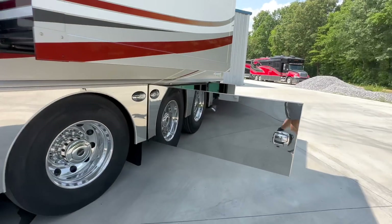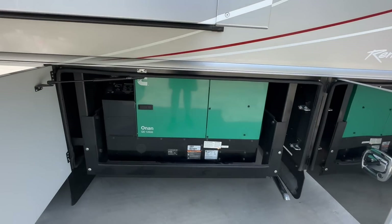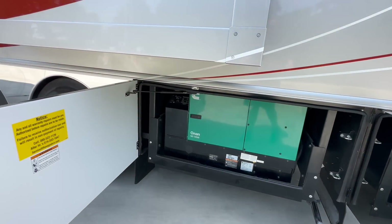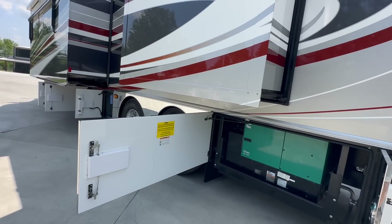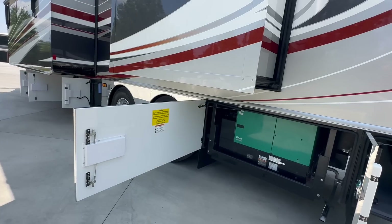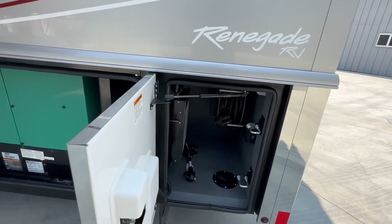It has a 12.5 Onan diesel generator, which is pretty standard on the Renegades, with right at 50 hours on it. That feeds off of the truck tank — so when you pull into a truck stop to get diesel, you fill one tank: 125 gallons right there under the driver's door, and that's what your generator runs on as well.